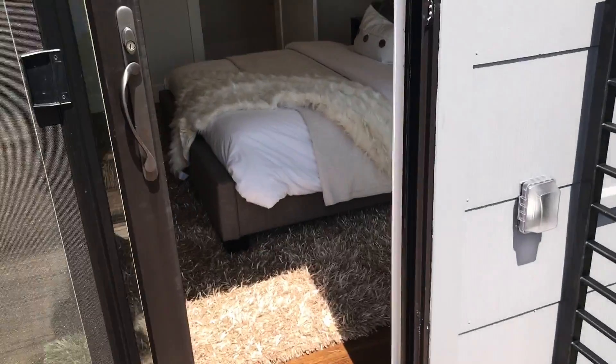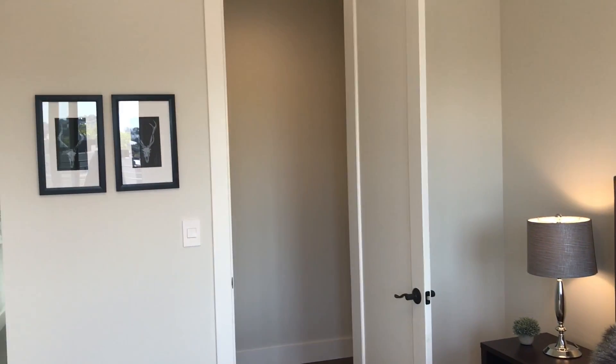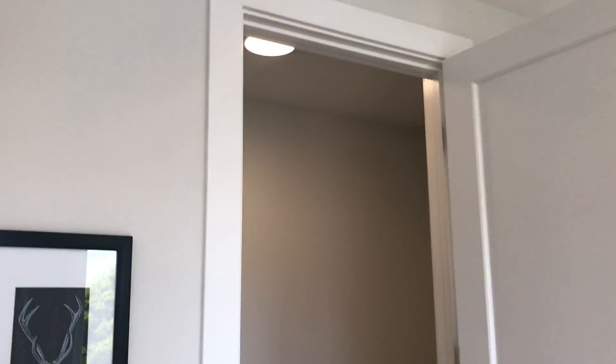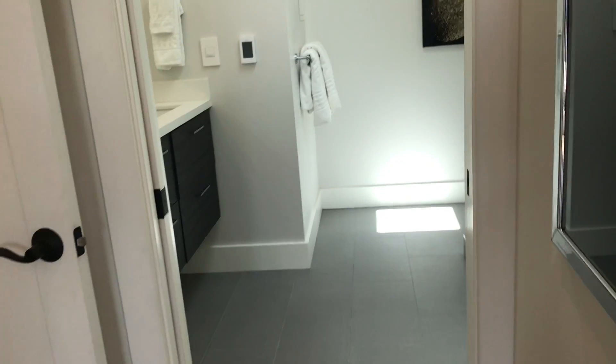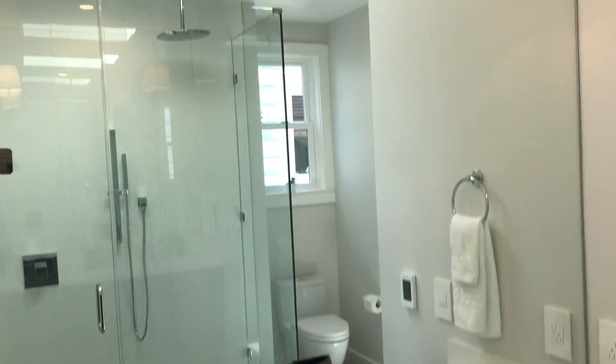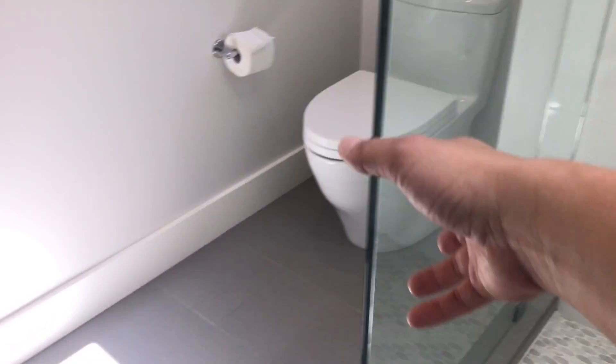But before we get there, let's take a look in here. You've got a nice-size closet as well. As you can see, nice size closet. And then you have your ensuite bathroom, which I know a lot of people really want — ensuite with dual vanity, tall mirrors again, skylight, and a really nice big shower with rain shower head.